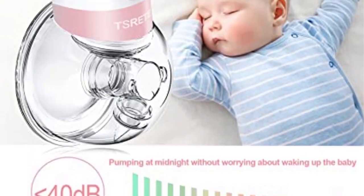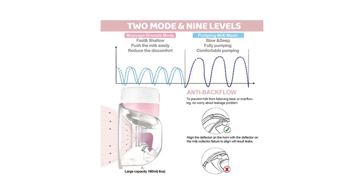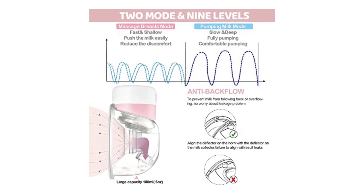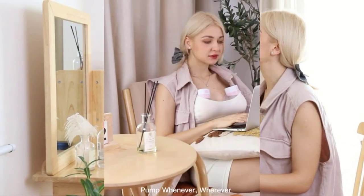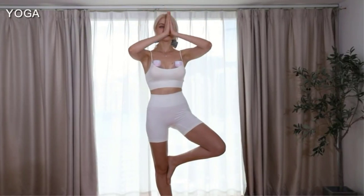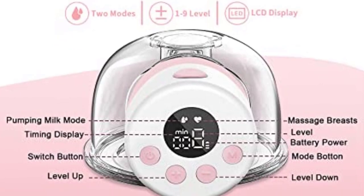There is no avoiding the pump unit because it is about half the size of a soda can. Anyone in your vicinity can easily see the pump, even if you wear loose clothing or a big, flowy scarf. The pump is useful for sporadic use and is only appropriate at home; daily use is not recommended.